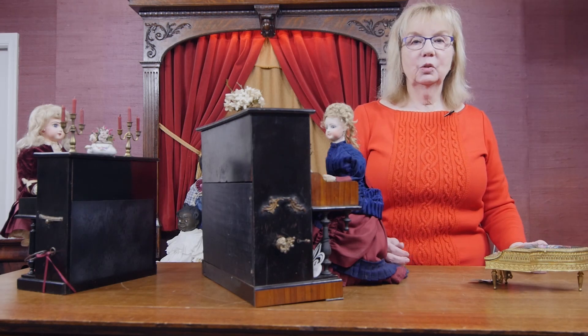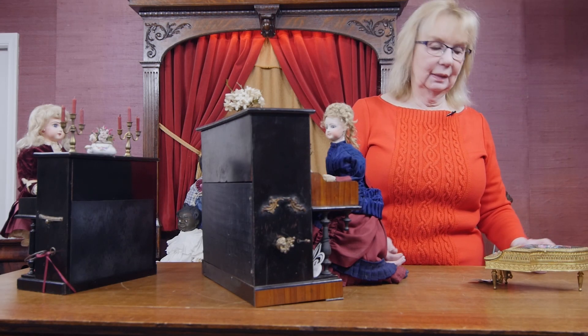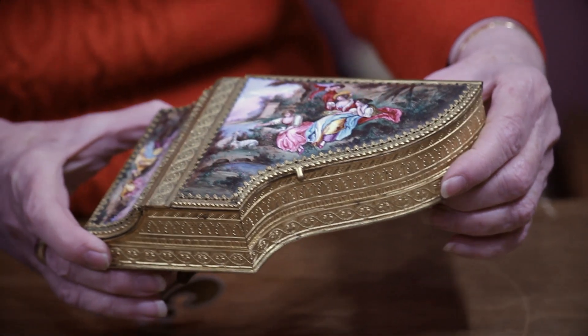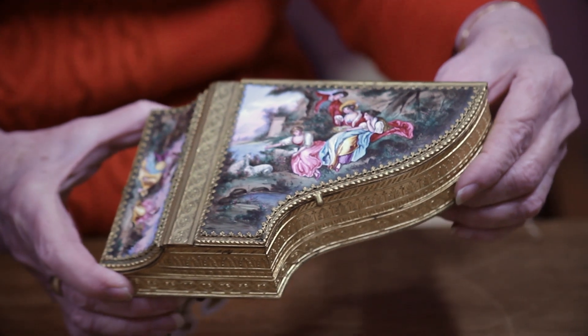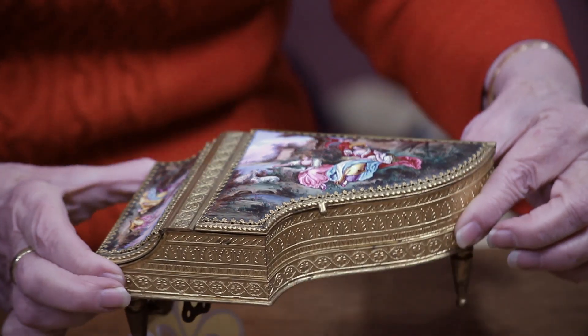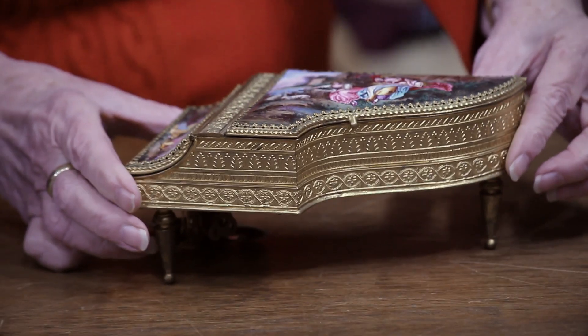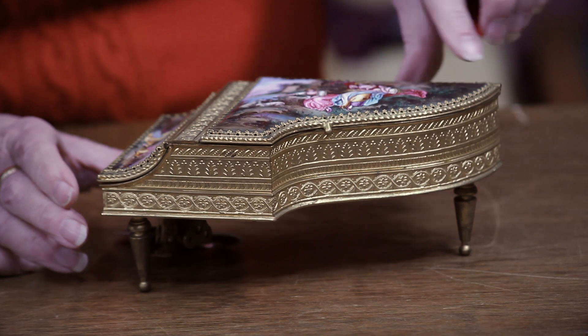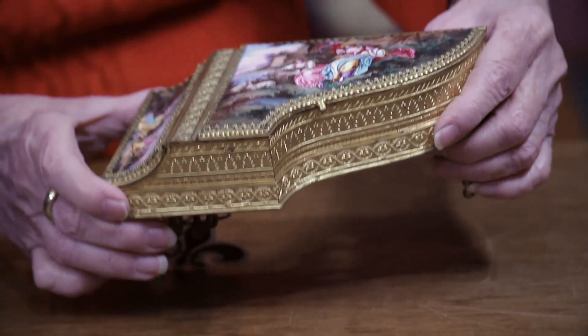We have this wonderful collection of Viennese miniature furniture or accessory pieces in our auction, and I wanted to show you one example because it ties into the next pieces I'm showing you. This is a wonderful grand piano. These are all bronze frames finished with a rich gilt finish and then having the enameled porcelain, hand-painted scenes on them, all done in the courtly manner of the 18th century.